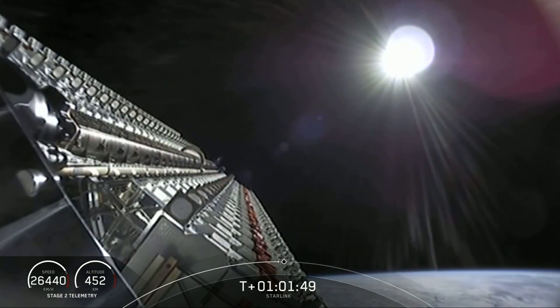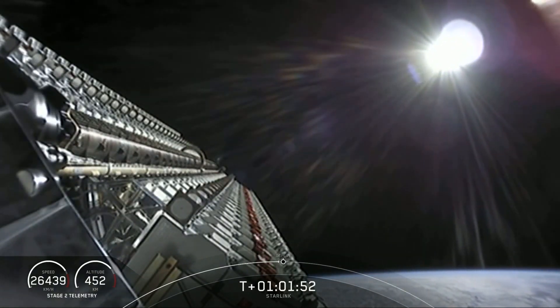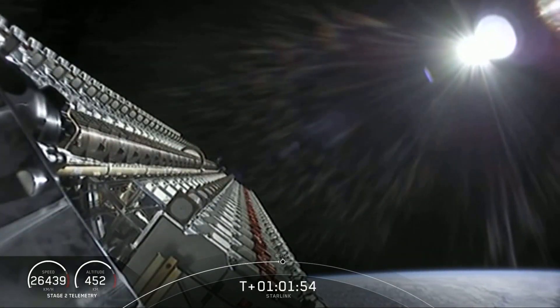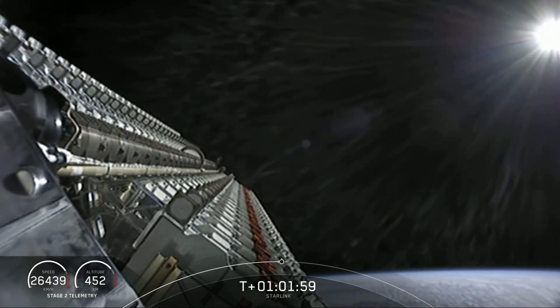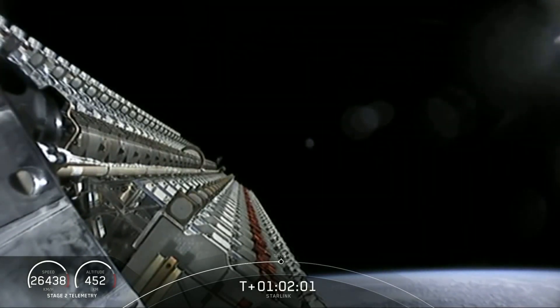Second stage is now currently at the target deployment altitude of 440 kilometers above the surface of the Earth. As you can see on your screen right here, this is a beautiful view of the stack of those Starlink satellites as they prepare for deployment.